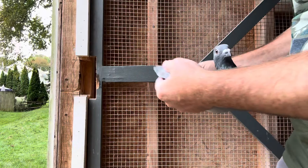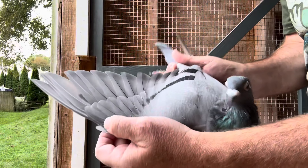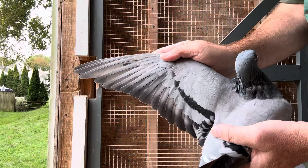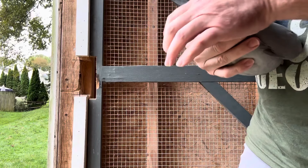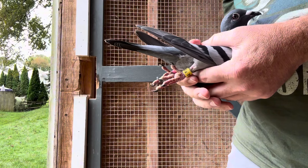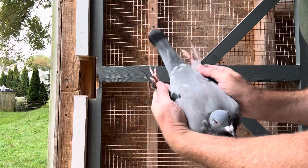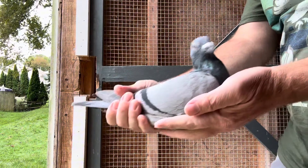Great balance. There's the wing. Flights aren't super big — sometimes hens have a little bit shorter flights. I love the way this bird handles though. The keel goes all the way to the vents. The vents are slightly open but tight. Again, there's the balance. What do you guys think? Cock or hen?